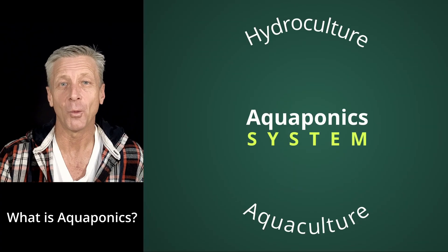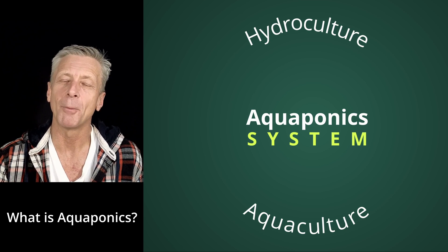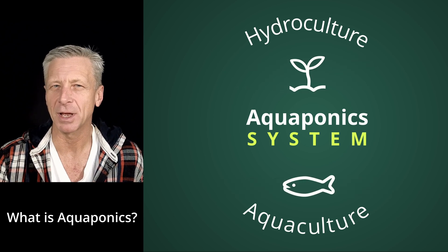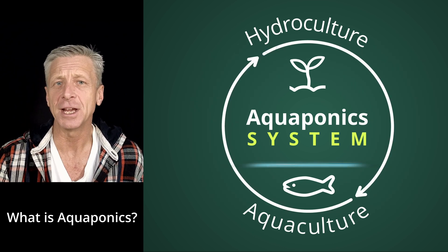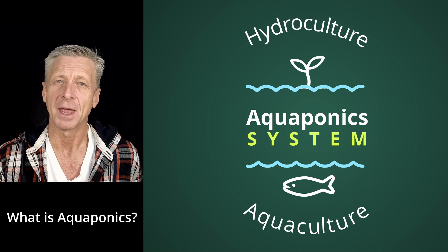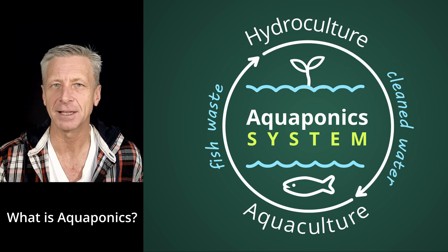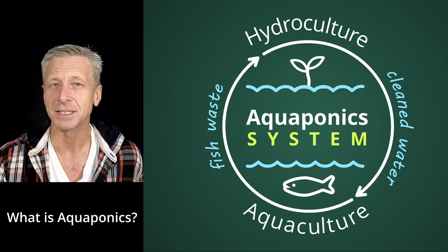So, what is aquaponics? Aquaponics is a sustainable farming method combining aquaculture with hydroponics, which is growing plants in a substrate without soil. It is a symbiotic system where fish and plants work in perfect harmony. By feeding the fish, the fish provide nutrients for the plants, and in return the plants filter the water for the fish. It is nature's recycling system at its very best.